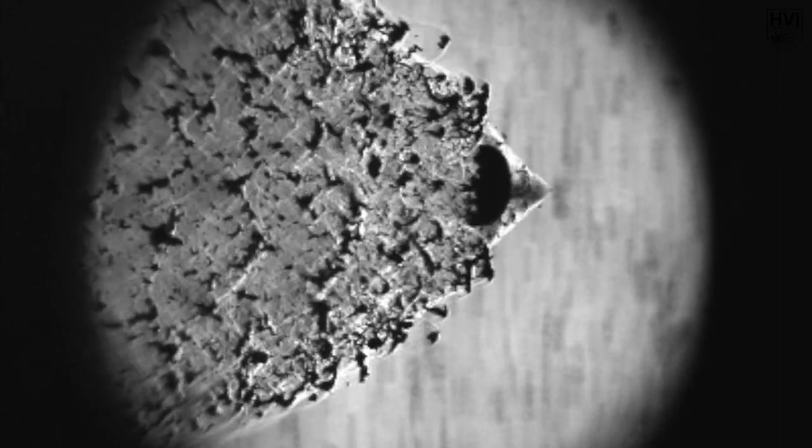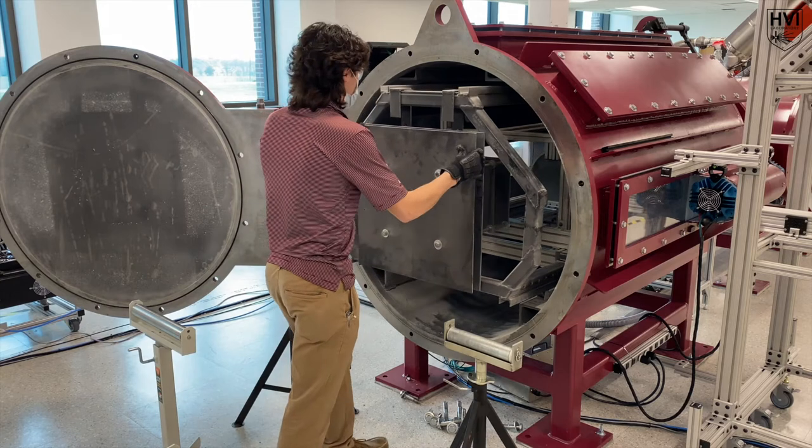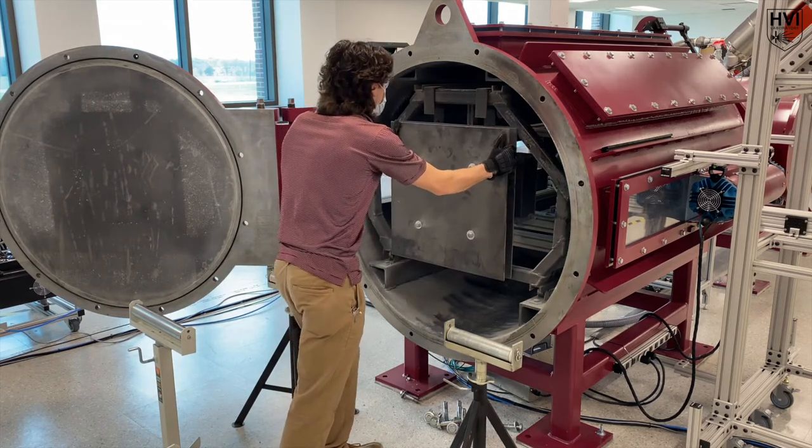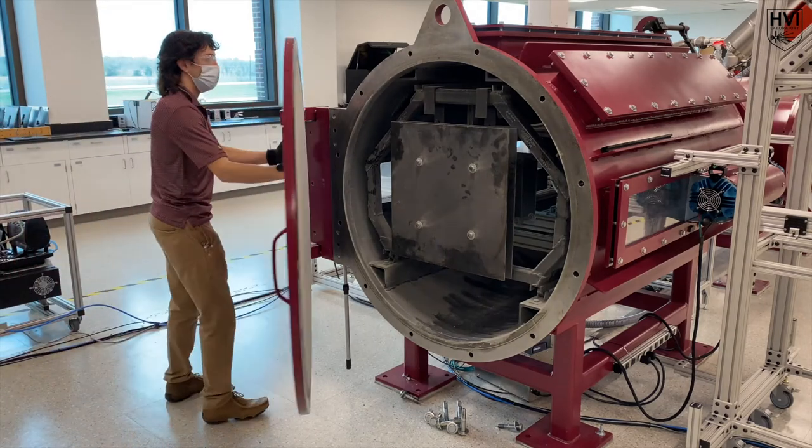Additionally, we have the capability to impact water droplets and visualize shockwave interactions. Our target fixture allows for heavy specimens to be rolled into the target tank and can accommodate specimens with thicknesses exceeding three feet in lateral dimensions ranging from two inches to two and a half feet.